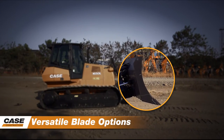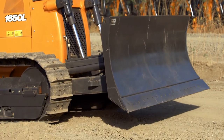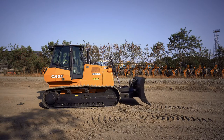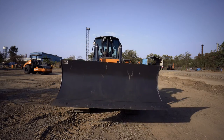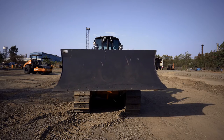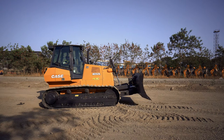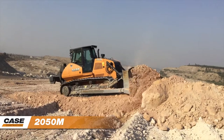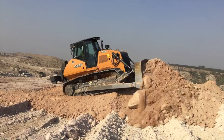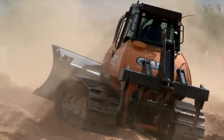Versatile blade options. Both the 1150L and 1650L are equipped with the versatile standard power angle tilt blade, with capacity of 2.9 and 3.2 cubic meters respectively. The PAT blade can perform different movements like lifting, lowering, tilt, pitch, and angle. It is excellent for finish dozing, fill spreading, and levelling. The 2050M is fitted with a bulldozer blade with a capacity of 5.6 cubic meters, which is recommended for heavy applications. Optional 3-shank rear ripper attachments are also available.